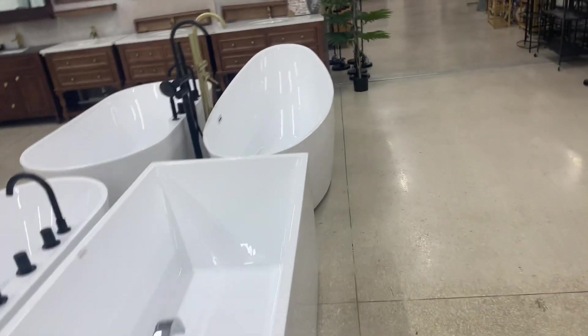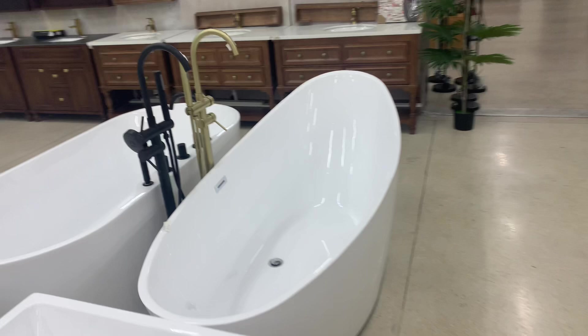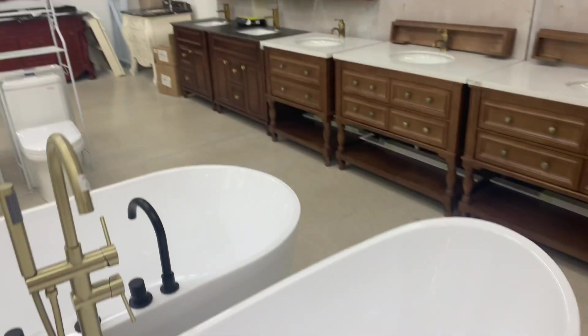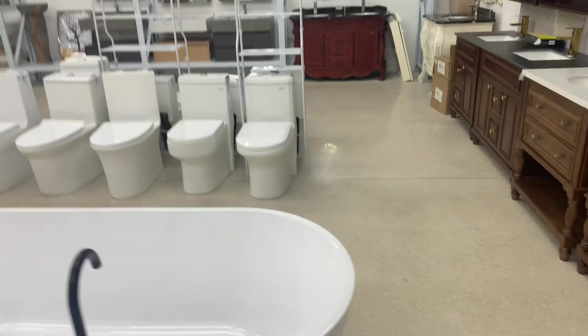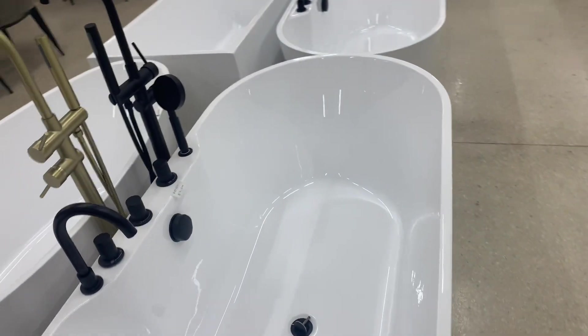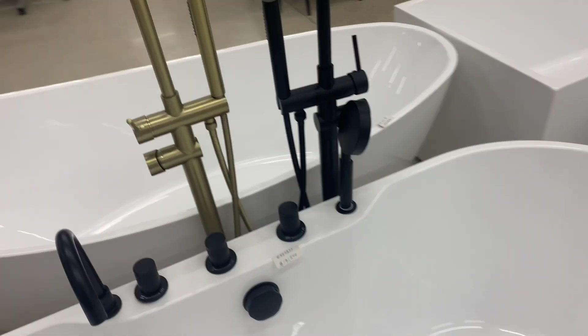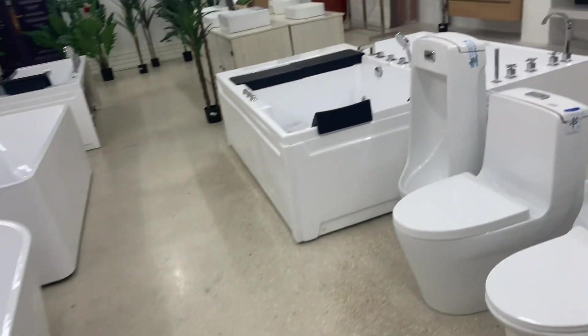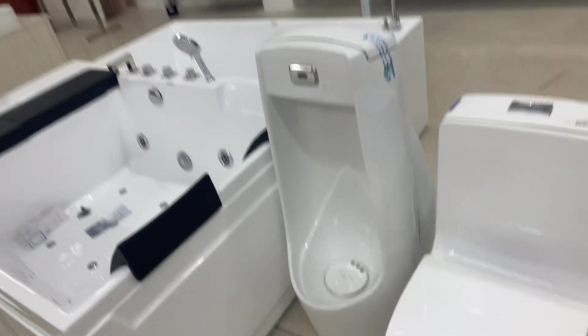So who builds bathrooms anymore? That doesn't make sense. Just buy one of these and put the curtain around it. $190,000 — that's not bad. Buy that jacuzzi too. You're wearing everything in your bathroom — it's a nice combination.